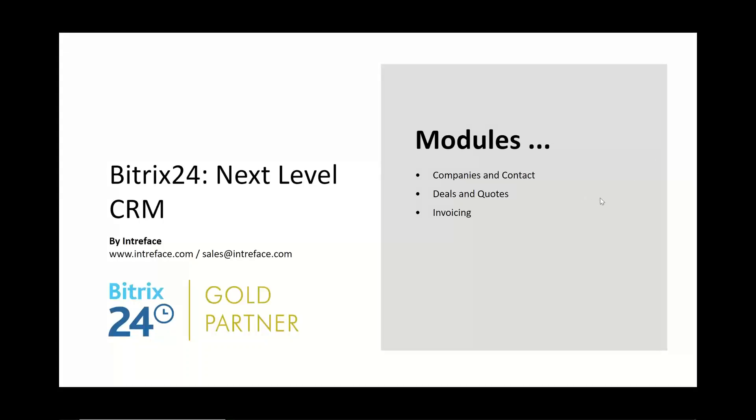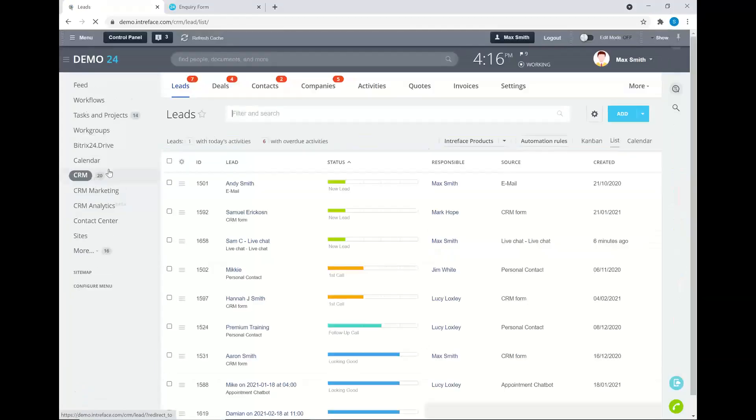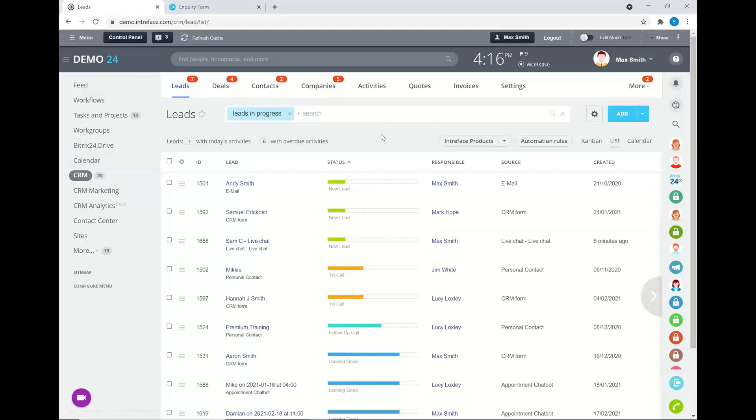Now let's look at a detailed overview of the CRM system. The first entity is Leads, which are for general inquiries. If someone submits a web form, it gets brought into the lead database automatically. You should progress each lead through different stages to qualify the inquiry. These stages are fully customizable — you can have as many or as few as you require, change their names and colors.